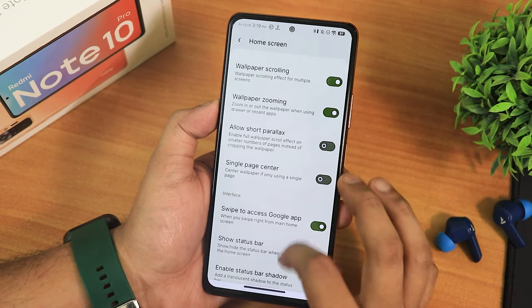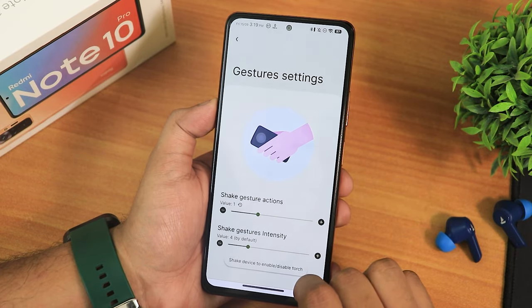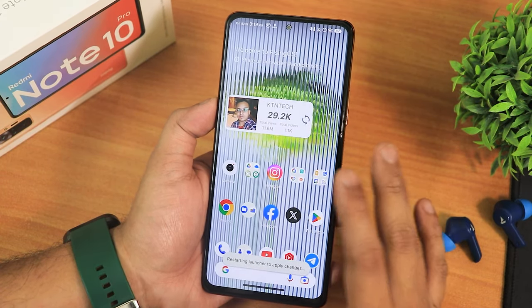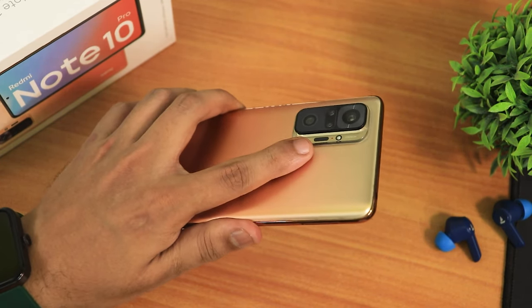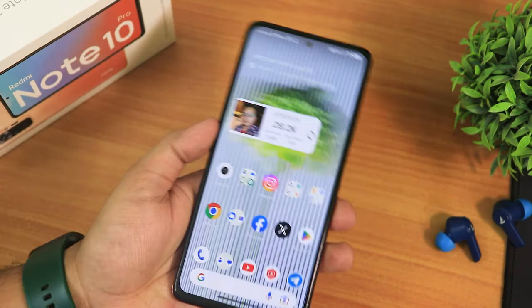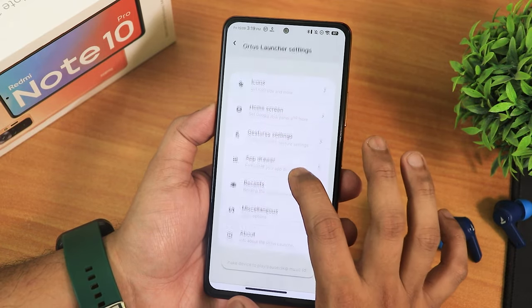In the gesture settings there's a shake gesture — you can set it to toggle the torch. So when your phone is unlocked normally and you shake it once, the torch turns on; shake again and it turns off. This is like a Moto-style gesture, very handy. On three shakes you can have skip music track and other options to choose from.